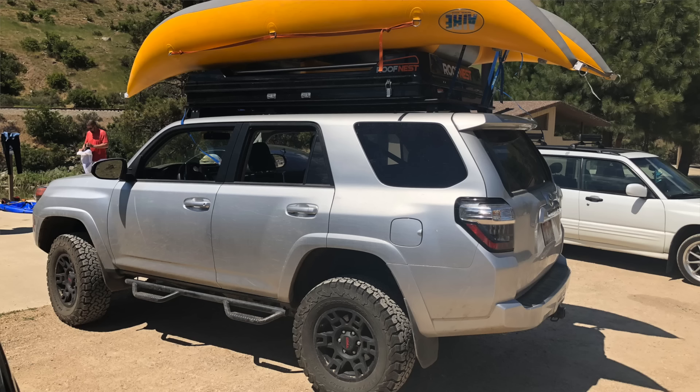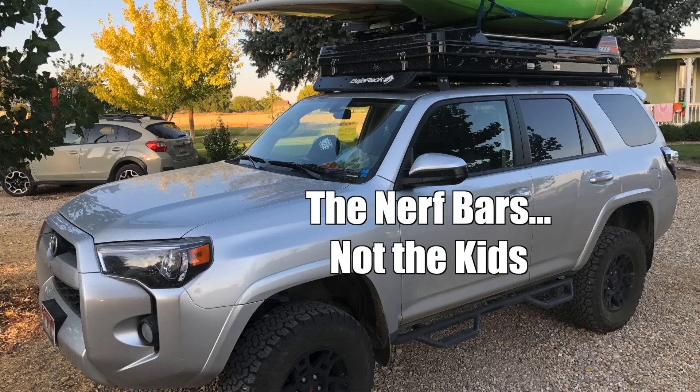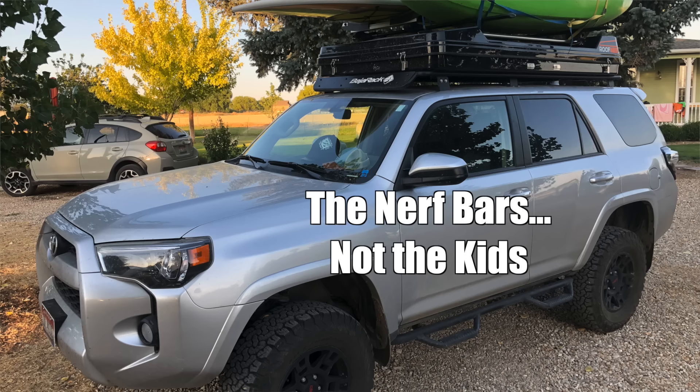I actually owned a 4Runner that had nerf bars on it. I had a two-year-old and a three-year-old at the time and we were using them as steps like many people do. But if you end up on a true off-road trail and you have nerf bars, everybody around you knows that you don't know what you're doing.